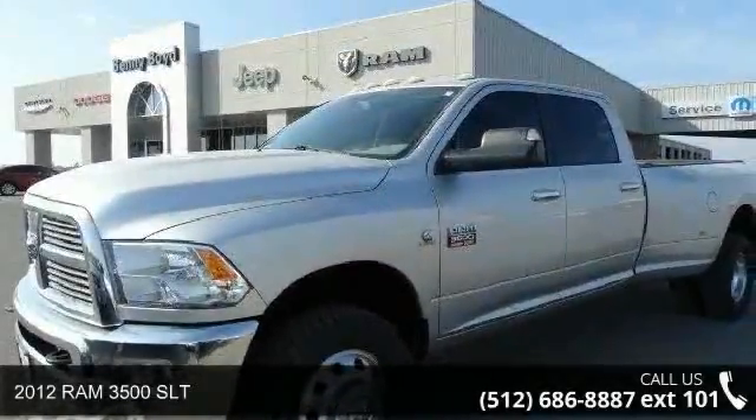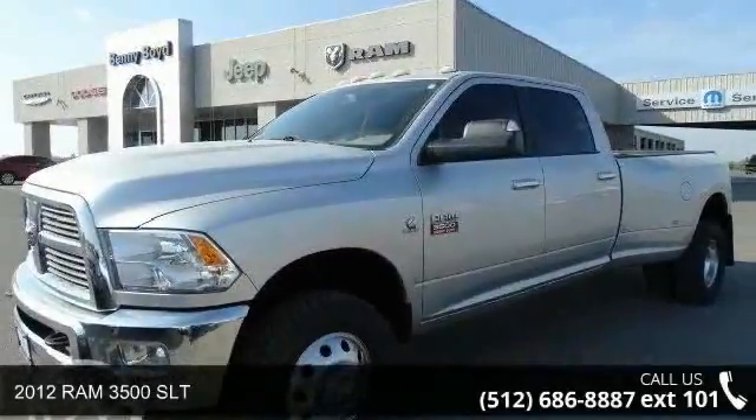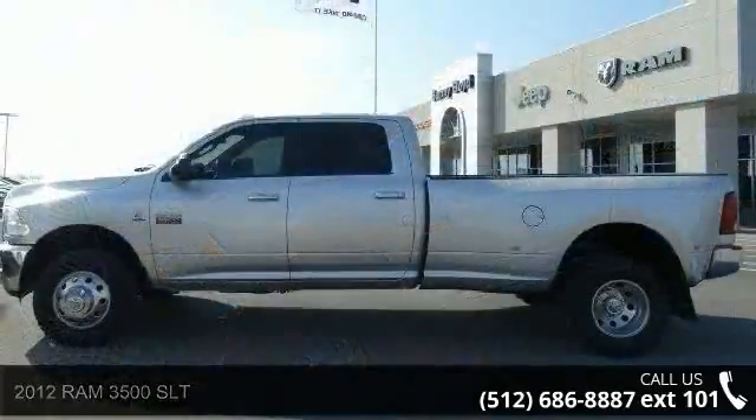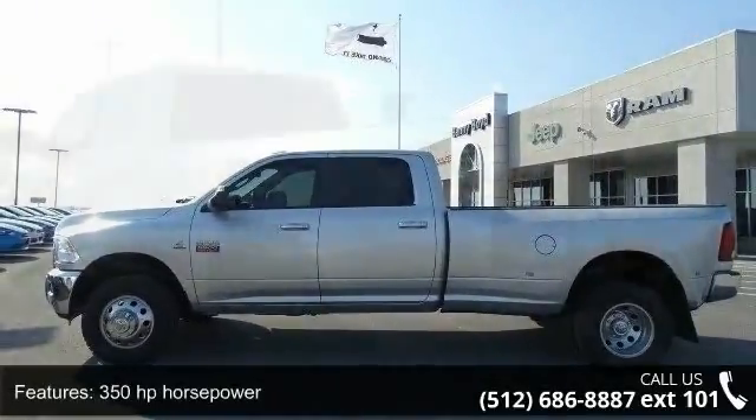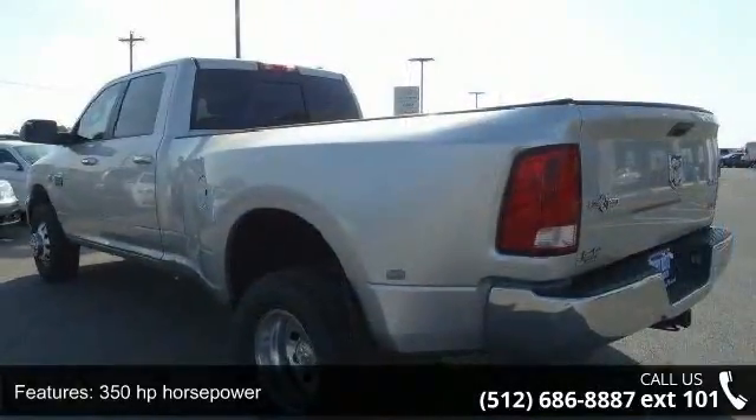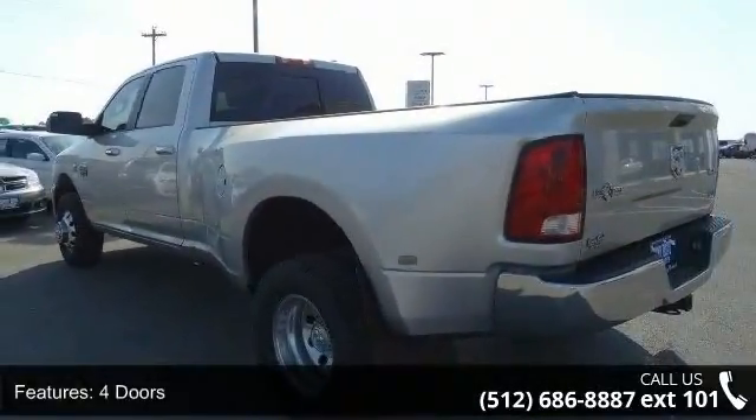Step into the 2012 Ram 3500 SLT. If you are looking for a first-rate auto, this one could be yours today. This vehicle comes with a reliable six-cylinder engine, connected to a smooth-shifting automatic transmission.